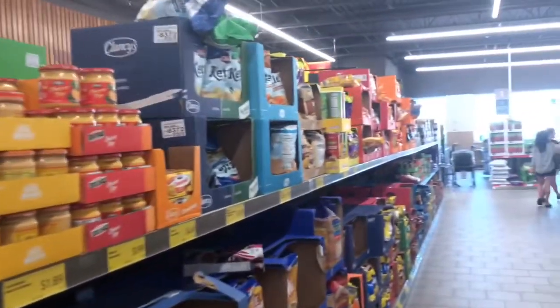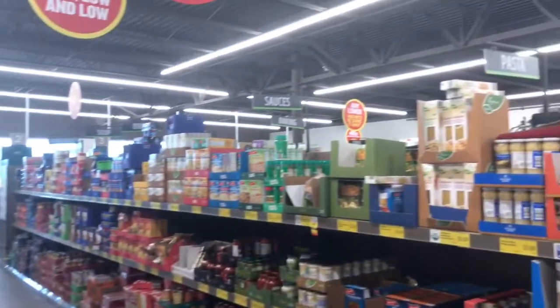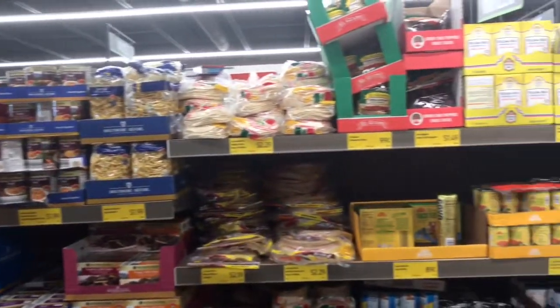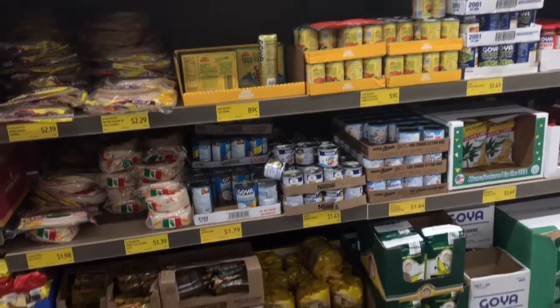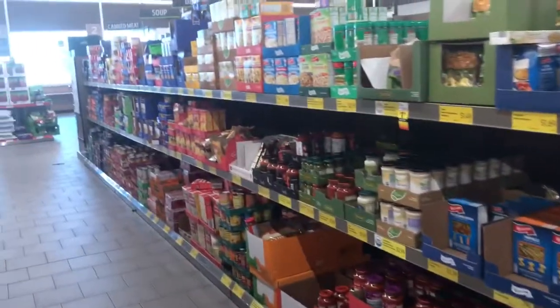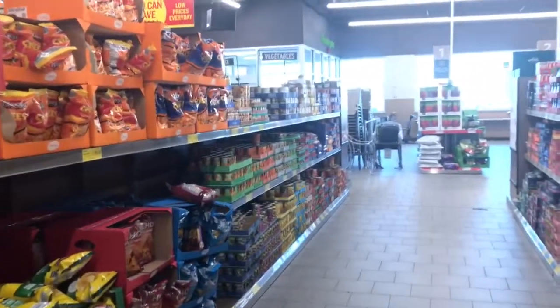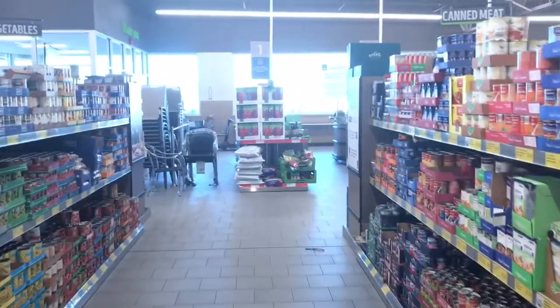This is my first time in Aldi so I'm not very familiar with their brand. They've got sauces and pasta, yellow rice, black beans, coconut milk, and soups. Over here I think is canned vegetables. I used to love onion soup mix.